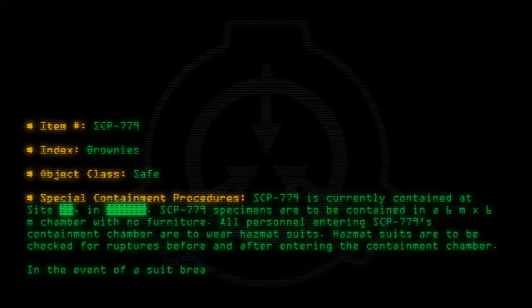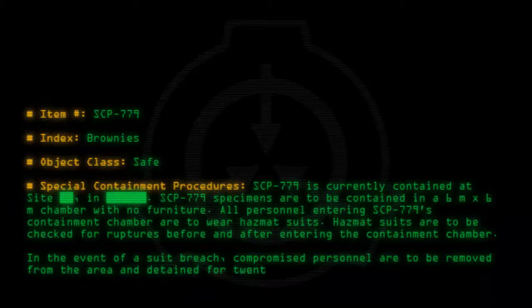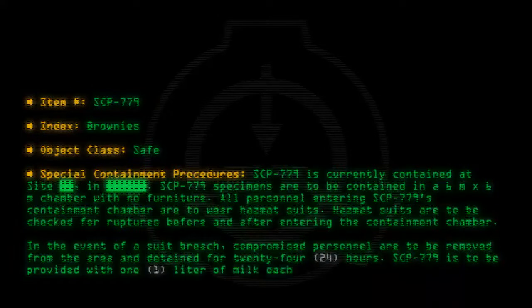In the event of a suit breach, compromised personnel are to be removed from the area and detained for 24 to 48 hours. SCP-779 is to be provided with 1 liter of milk each day.